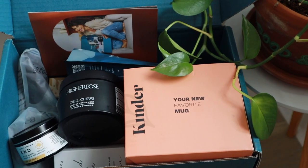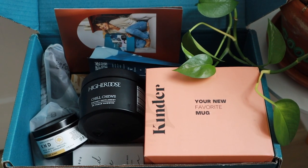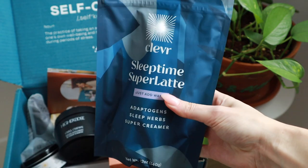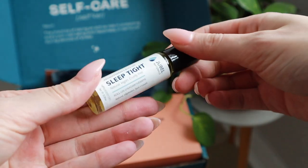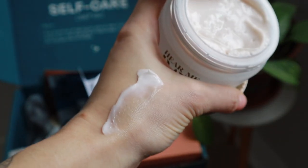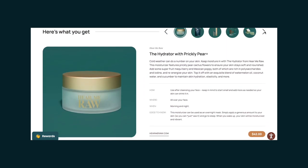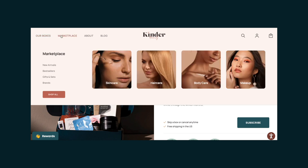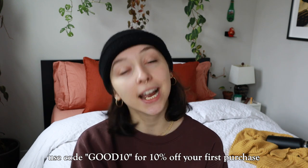I was gifted with a Kind Box from Kinder Beauty, and we're going to utilize that today in our self-care. They sent me their Kind Quarterly Lifestyle Box. Each box is carefully curated with your well-being in mind and features ethical, hand-picked products from some of the best brands in the industry. All of the products are 100% clean, cruelty-free, and vegan. Every quarter, you'll get up to 10 hand-picked products with a combined retail value of at least $240. They also offer monthly beauty boxes and one-time purchases in their marketplace. You can use the code GOOD10 for 10% off your first Kind Box. And if you sign up for their annual subscription, you will receive a free box valued at $147 or more.